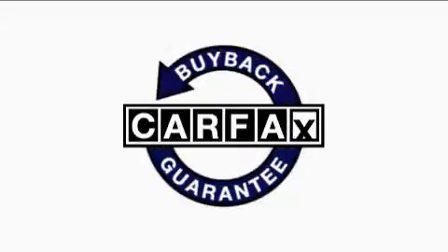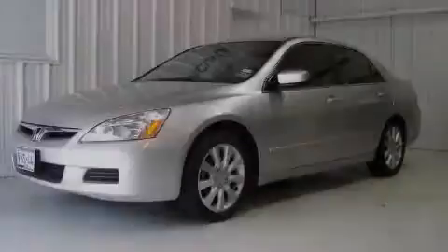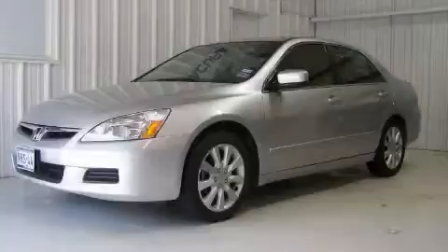Not to mention that this Honda qualifies for the Carfax Buyback Guarantee. Stop by today and test drive this car for yourself.